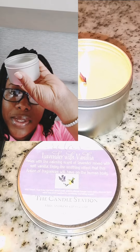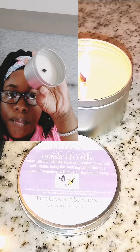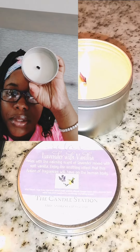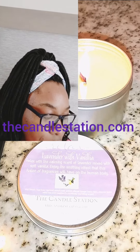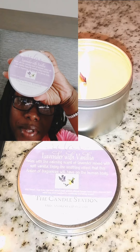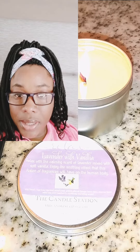After burning this candle for a little over 12 hours, I still have quite a bit left. This is a tin can, so it's easy to travel with — I don't have to worry about glass breaking. I can literally toss it in my luggage and keep it moving. It has a wood wick, so it has that nice slow burn. I have this in lavender with vanilla, black raspberry vanilla, and eucalyptus in lemongrass.